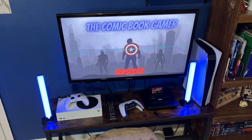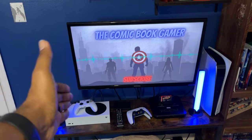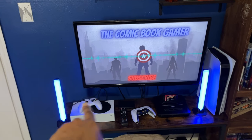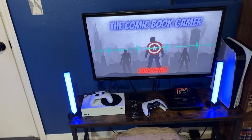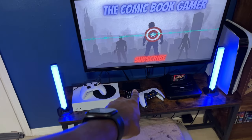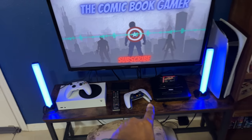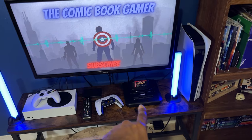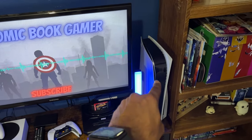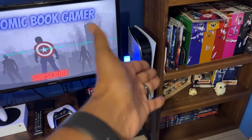Moving over to basically the main setup. We have a Samsung TV right here, some light bars — I'll have this stuff linked in the description down below. We have an Xbox Series S, a two-terabyte SSD right there, along with a Sega Genesis Model 2, and then a PS5 — the original fat PS5 disc edition.